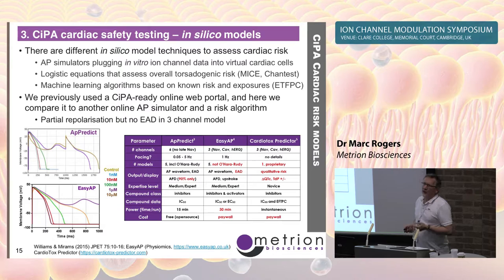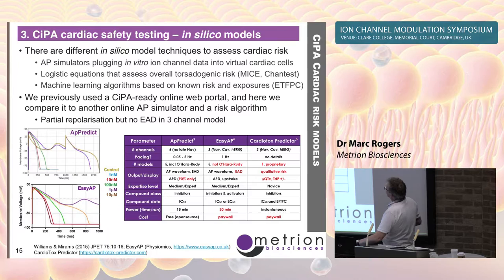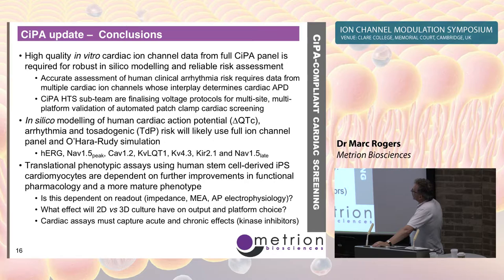We're slowly getting towards where we need to be with CIPA, but there's still quite a long way to go. The in vitro data is coming pretty close — an HTS sub-team is testing standardized protocols on various automated patch clamp machines. In silico modeling is now fairly standardized. But the stem cell cardiomyocyte work is where all the current effort is — many different readouts, platforms, and stem cell populations — and that's going to take at least another year to sort out. This is the really interesting science: human cells trying to model what happens in the clinic, to enable more efficient drug discovery and ultimately save lives.